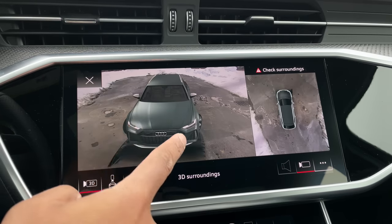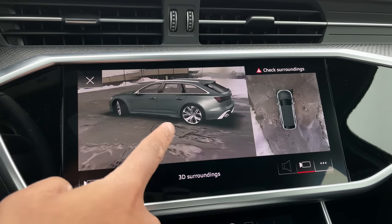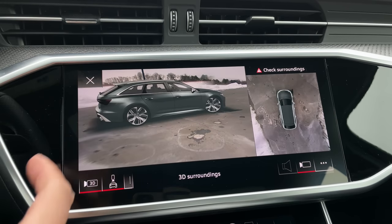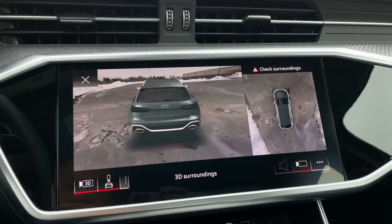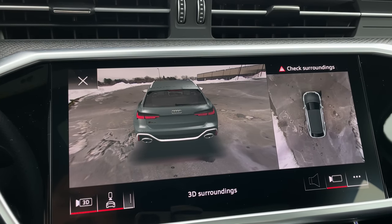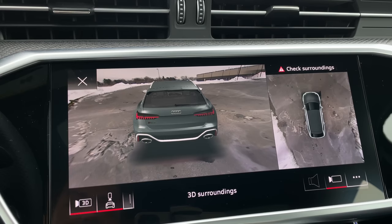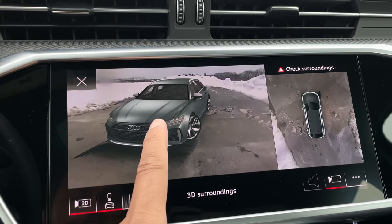Audi has one of the best camera systems in the industry, and their image mapping for the 3D view is simply mind-blowing. I noticed something interesting this time: the 3D image will also show you the lights that are in operation. Turn on the lights and you'll see them come on in the back. Hit the brakes and you'll see the brake light. Hit the indicator and you'll see it from both front and rear. That is very, very cool.